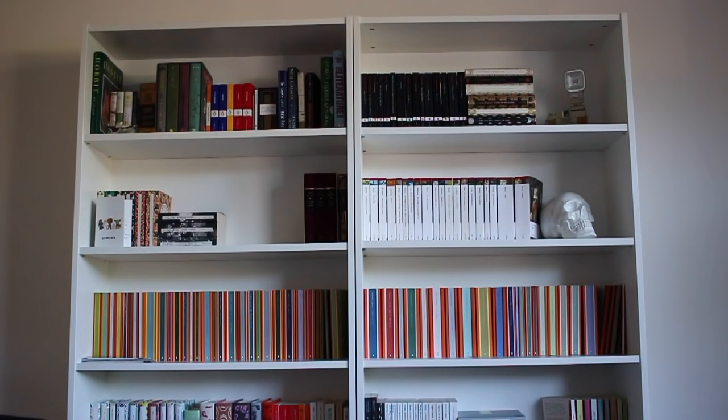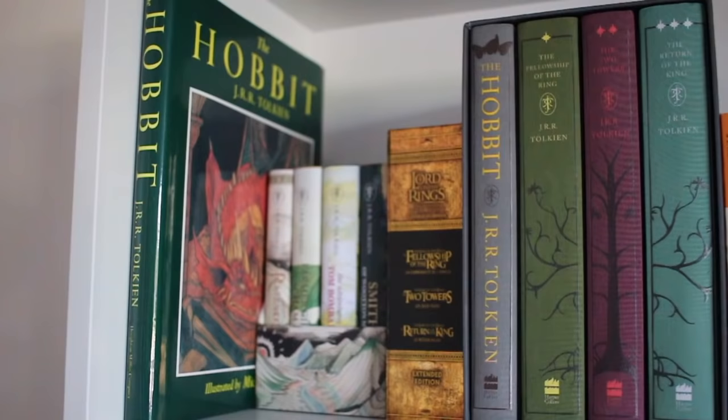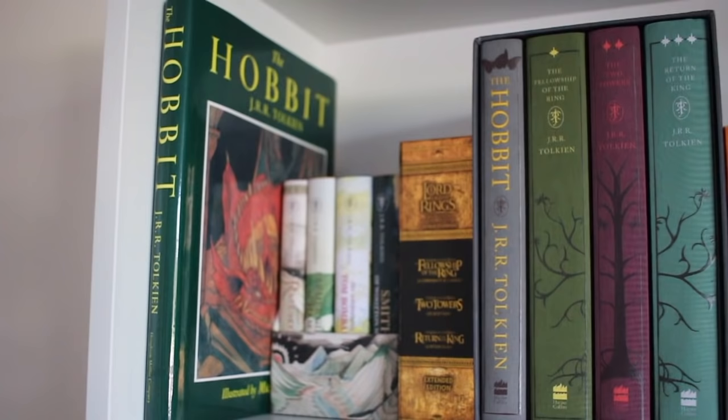Hi guys! So today I am bringing you my much-anticipated and much-requested bookshelf tour. I'm just gonna do a quick overview and not really go into cover details and just list them off, because it is really hard to film bookshelf tours. As vlogmas comes, I'll do more collections videos so you guys can get more in-depth analysis on these books, but I just thought I'd give you a quick overview of how my books are organized right now.